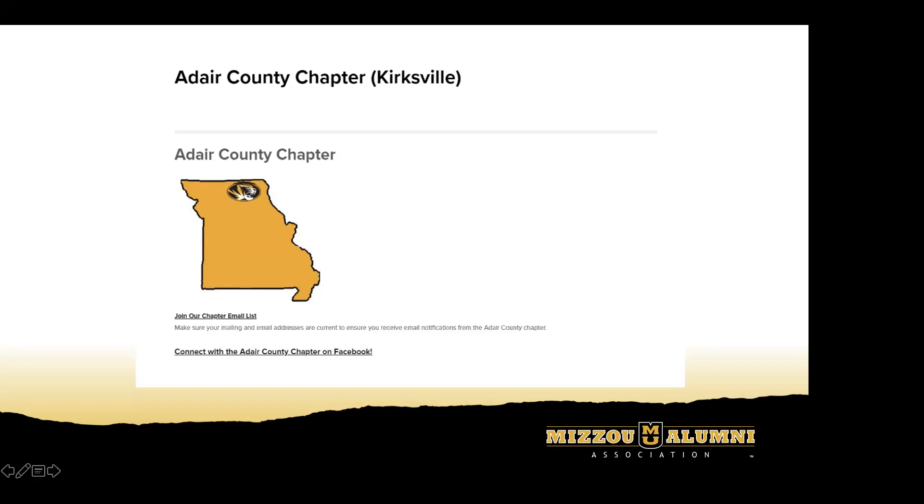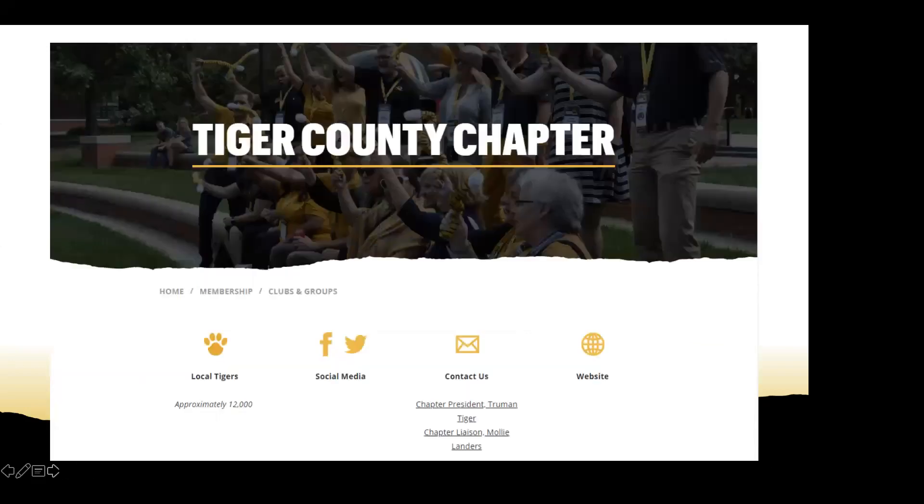We will show you the new and improved chapter landing pages. We're really excited about this. Here's a screenshot — obviously Tiger County isn't a real place, it's just a mock-up of what a potential chapter page would look like. You can see below some local statistics like how many tigers are in your area. If you have social media pages, we'll link to those. It will show your local chapter contact as well as your liaison.